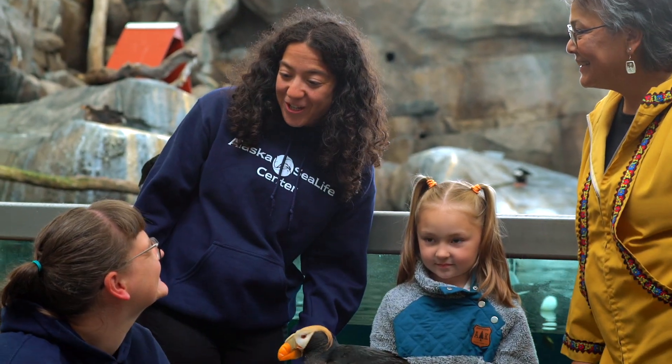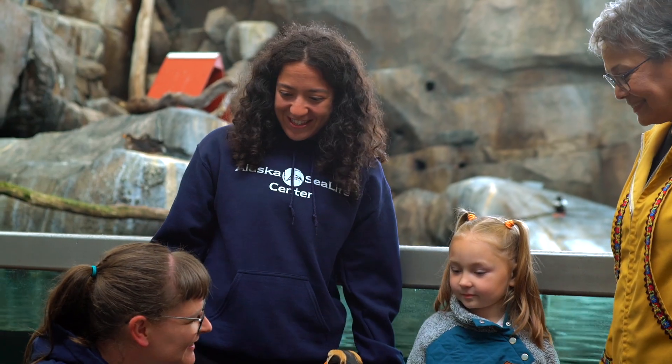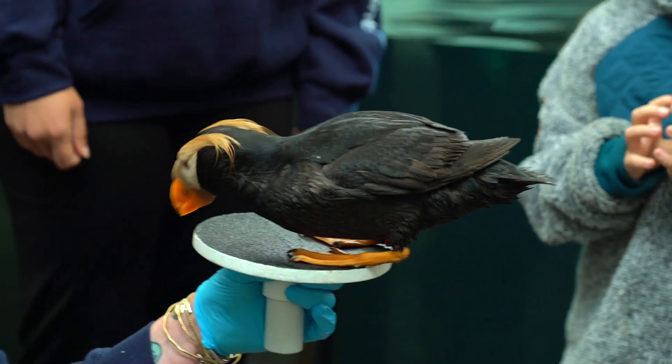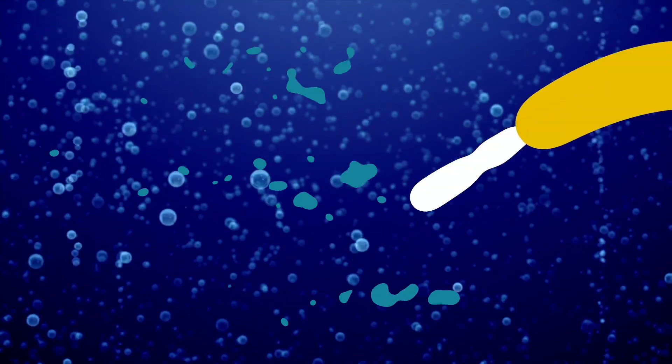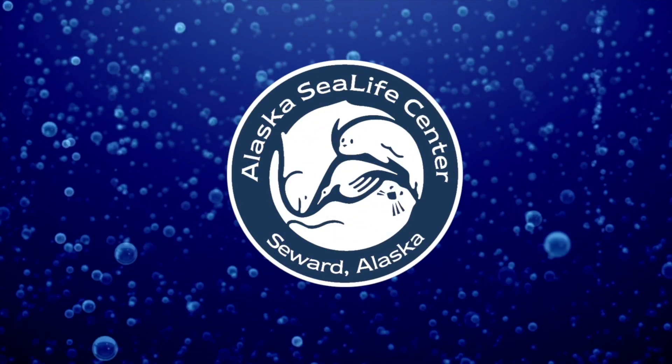Thank you, Kristen, for showing so many fabulous Fs in the aviary. And thank you, Han, for joining us too. See you next time, Small Fry. Thanks for swimming by Small Fry School.